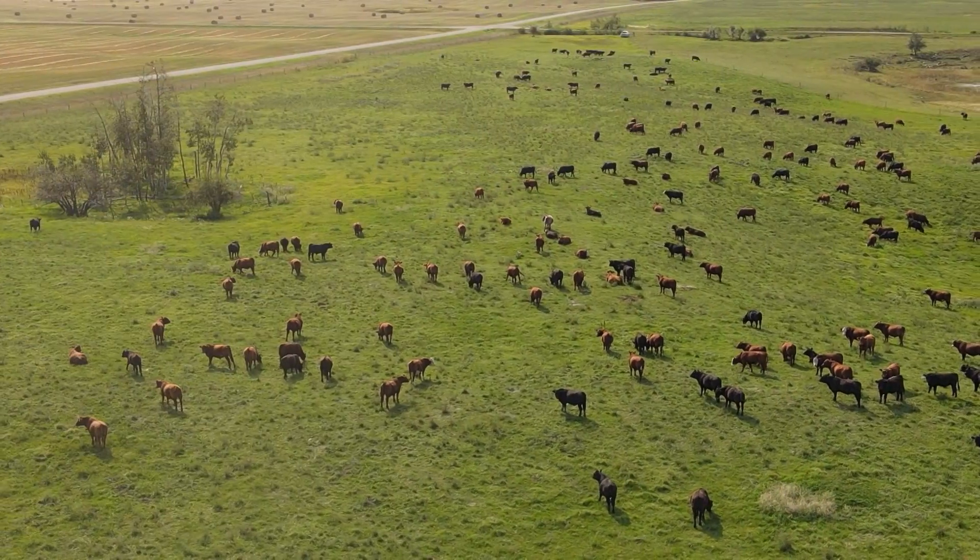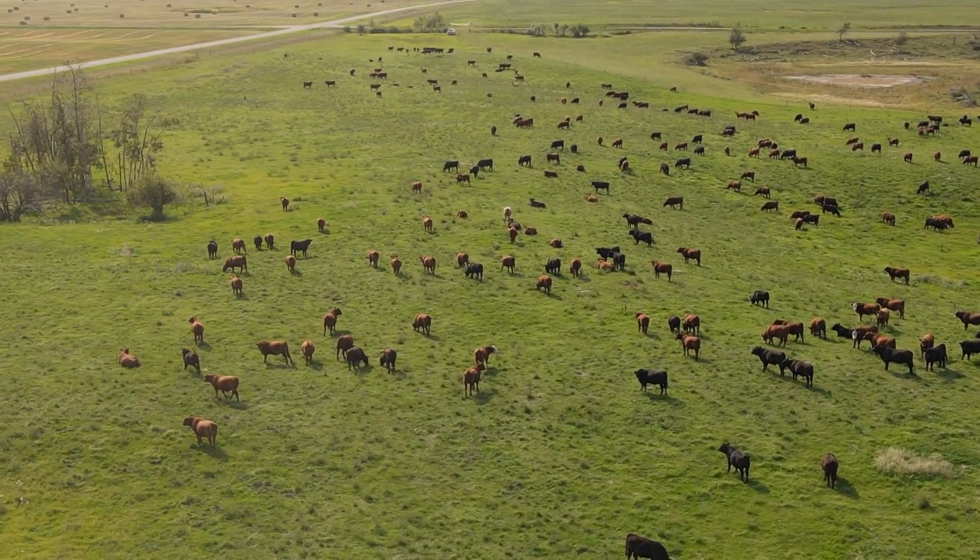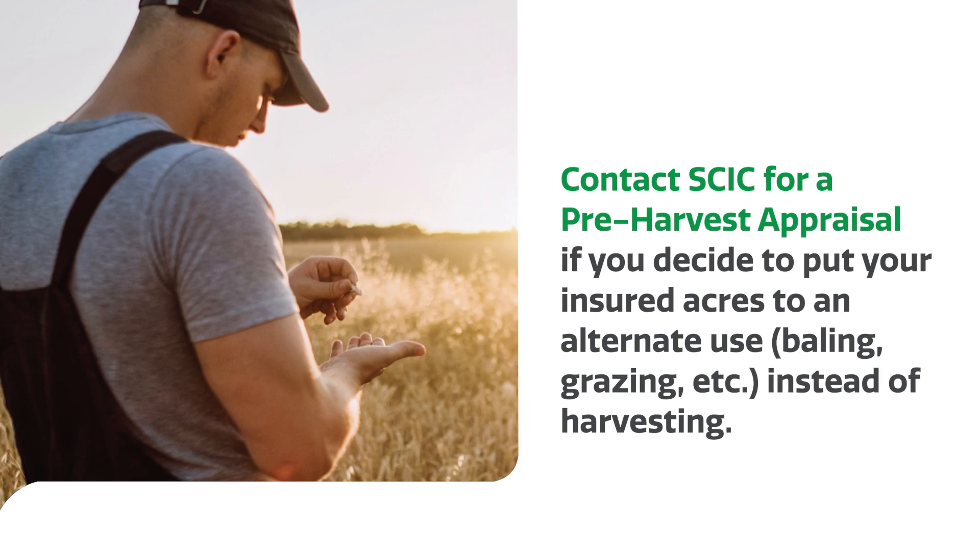The 2023 growing season is bringing some variable conditions across Saskatchewan once again. SCIC is prioritizing making feed available for our livestock producers. For any cereals, pulses, canola or flax acres that are being redirected from crop to feed, we have doubled the threshold where we'll call that claim a zero. If you have acres you want to redirect to feed, give us a call and we'll come out and appraise those acres.